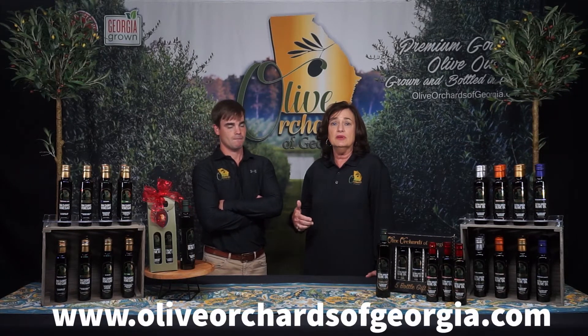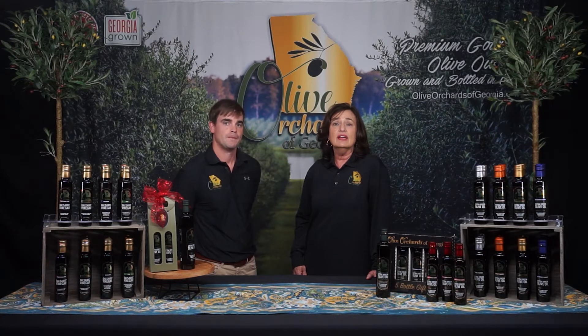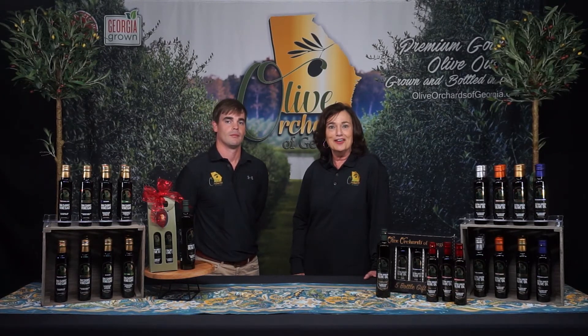I would encourage you, if you have not gone to our website at www.oliveorchardsofgeorgia.com and watched the video on there that shows our actual process from the field to the mill, to do so. You can see actually how we end up with this great taste in olive oil.